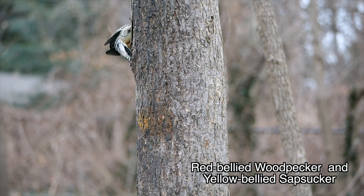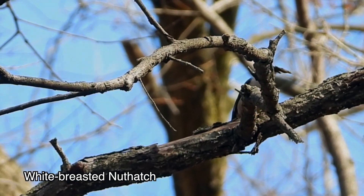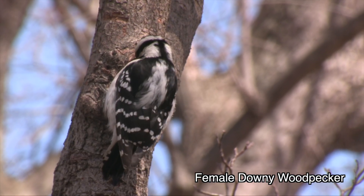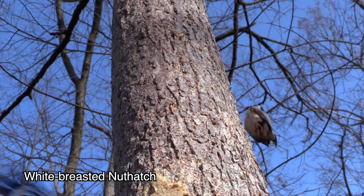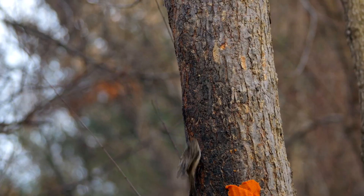Beetle larvae are the only bugs available in winter, and they're found — guess where? — under the bark. The tree huggers want meat and they're good at finding it. I'm saving for part two of this series the rest of what I want to tell you about the way the bark-gripping birds can hustle around on El Capitan.